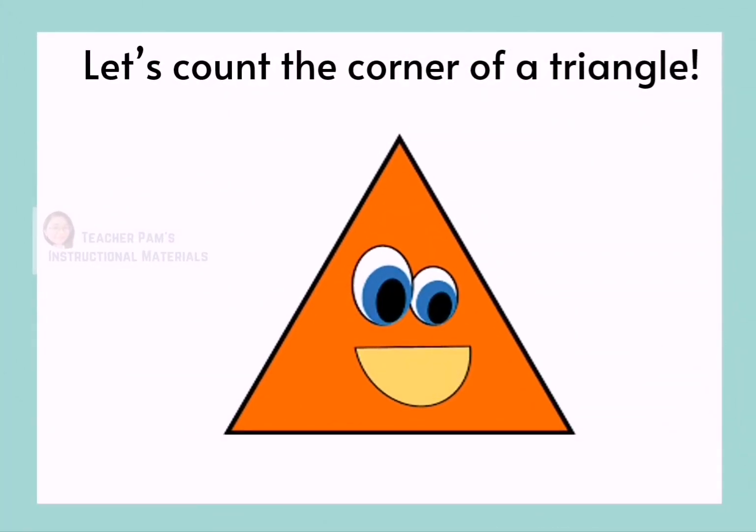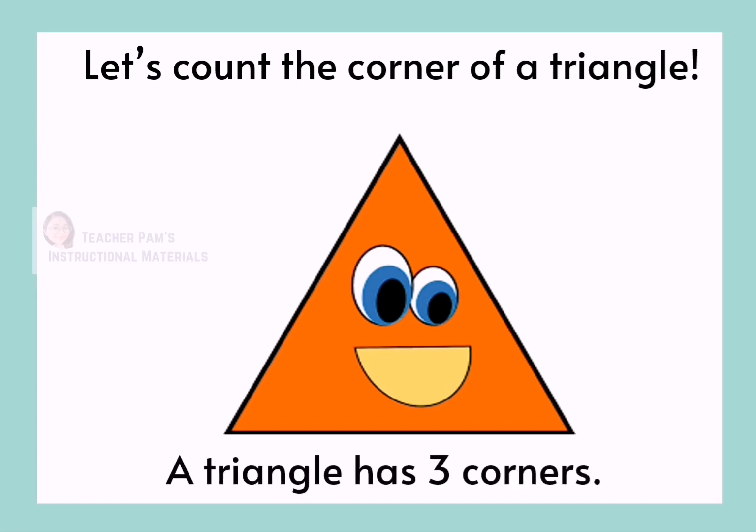Let's count the corners of a triangle. 1, 2, 3. Yes! A triangle has 3 corners.